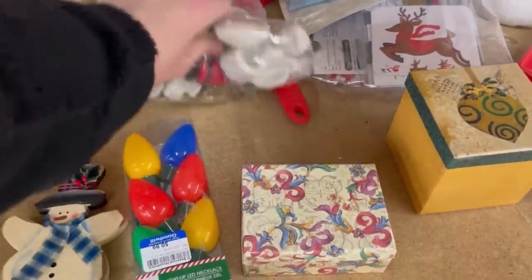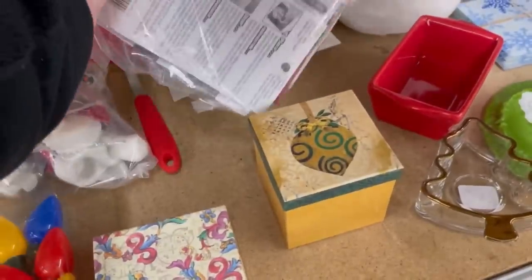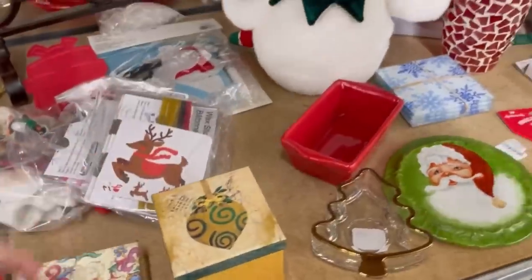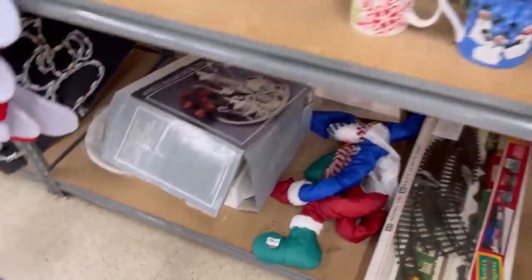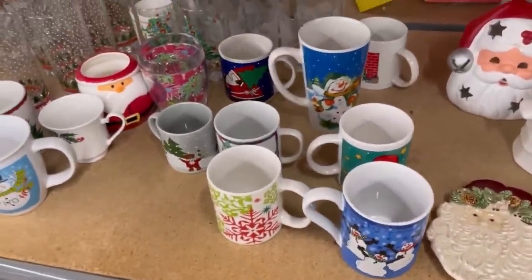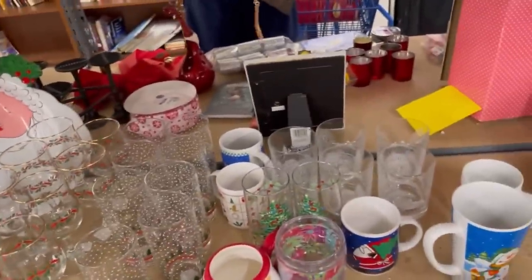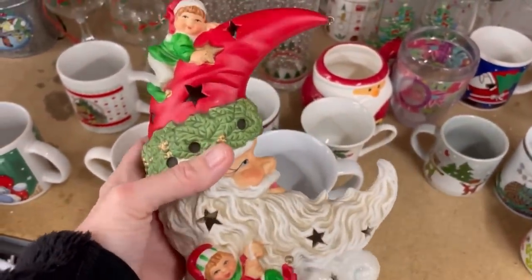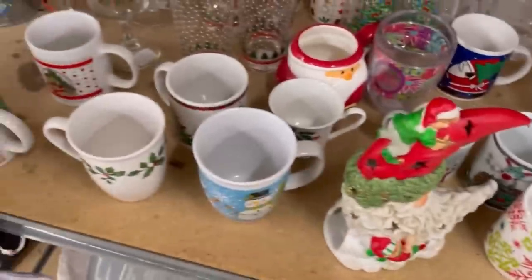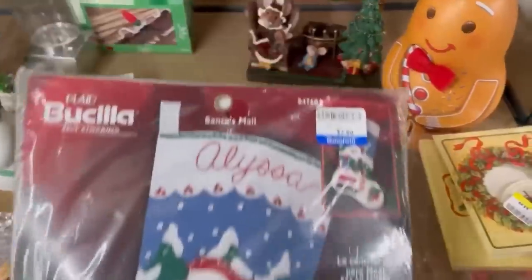They do have a plush section and I'll head over there shortly, but there was some plush mixed into the Christmas stuff. You're seeing me pick that up and check tags — I do check tags for plush because some plush can be big money. If you haven't seen my plush videos, you've got to go check them out. I do category videos on plush — big money and a lot of bread and butter. Some great channels for learning about plush are the Rebel Reseller and Zombie Bargain Hunter.